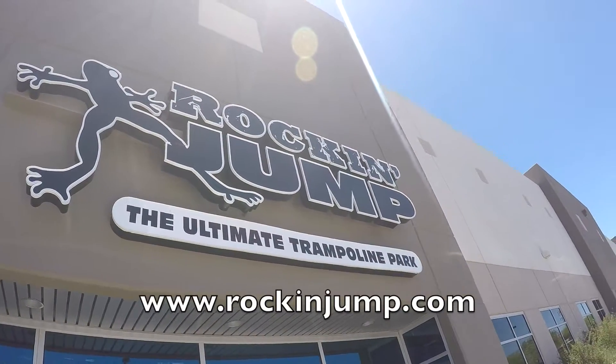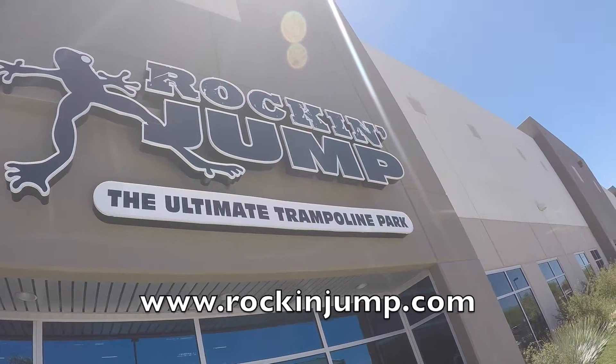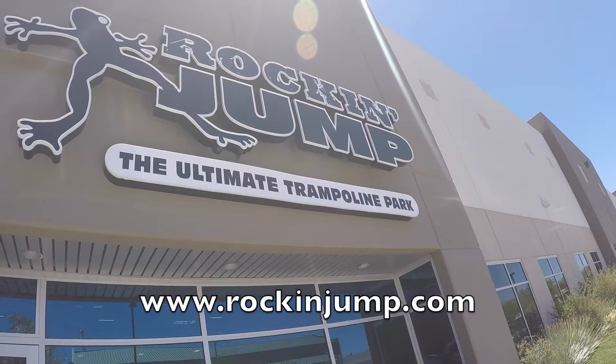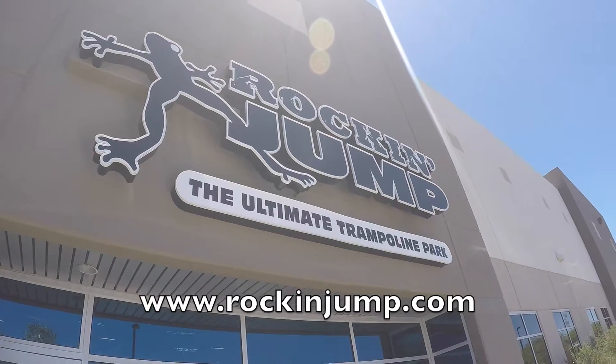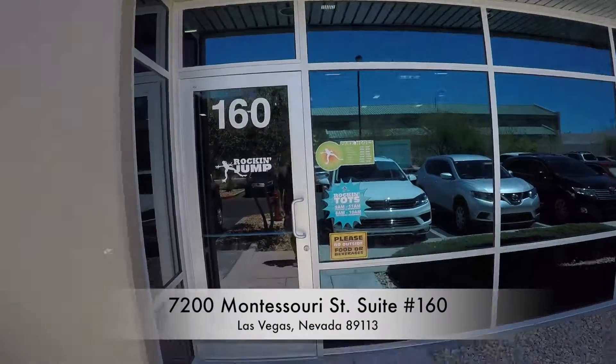Another place to take your kids if you live in Las Vegas is a place called Rock and Jump, the ultimate trampoline park, which is on the southwest side of town off of Warm Springs. Let's go take a look.